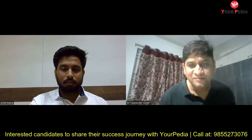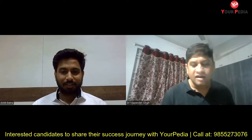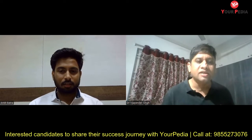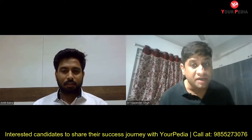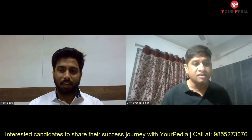Welcome to New York Media. So Ankit, you are a textile engineer, presently pursuing your masters from NIT Bombay in PGD-IE. Am I correct? Yeah.